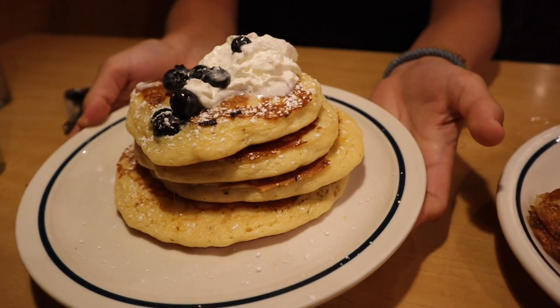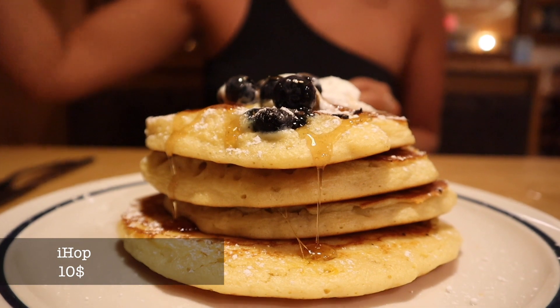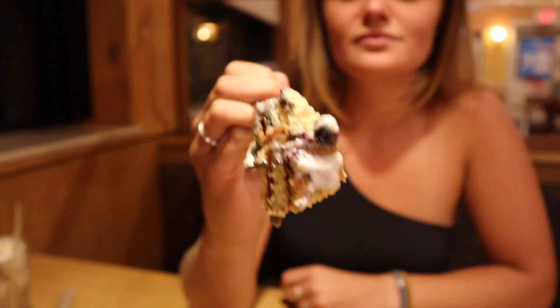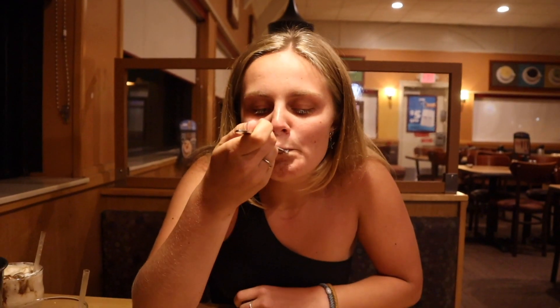I've always dreamed about having American pancakes stacked up with whipped cream and today is the day — we are at IHOP, who is known for having really good pancakes. This is like eating cake! It melts on your tongue but it's not as sweet as I thought it would be. I was kind of scared it would be way too sugary but it's not. Now I understand why people could have this with eggs and bacon — it makes sense to me now.